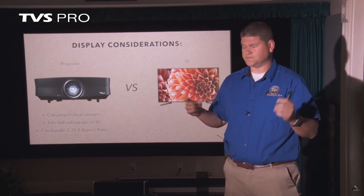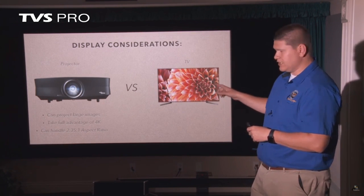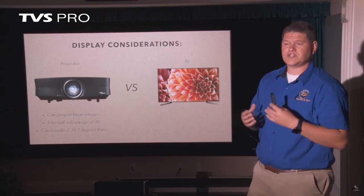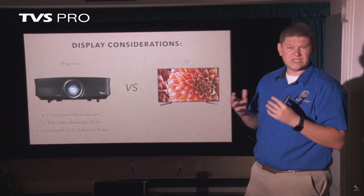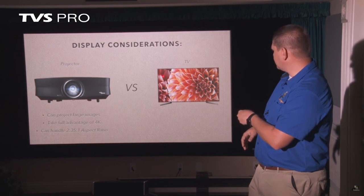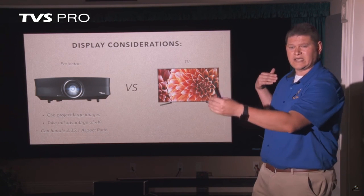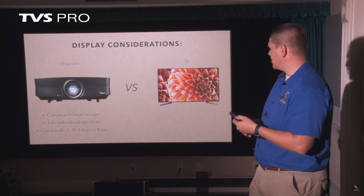Projectors can handle a wider aspect ratio. Right now you're seeing this presentation in 16 by 9, but projectors have the ability to do cinema wide, which is 2.35 to 1. That's important because most movies are released for the theater in 2.35 to 1. If you watch that on your TV, you'll see black bars on the top and bottom. If you pick the right projector and screen combo, you can actually take advantage of ultra-wide content for movies and then switch back to 16 by 9 for live broadcast TV content.